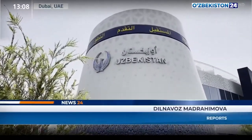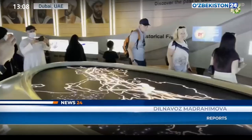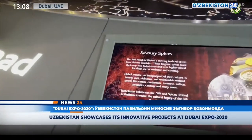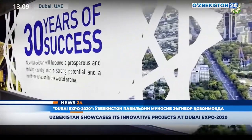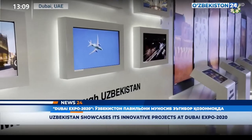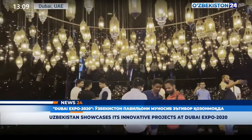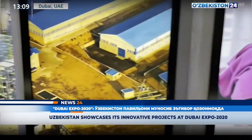At the World Expo 2020 Dubai, the Uzbek pavilion covers an area of 1,739 square meters and conceptually represents the journey along the Great Silk Road under the motto Mobility, highlighting the historical achievements of the country's development in the region, as well as recent years' achievements and future development strategies. Currently, the National Pavilion of Uzbekistan is visited by an average of 2,500 to 3,000 people every day and 5,000 to 6,000 people on weekends.